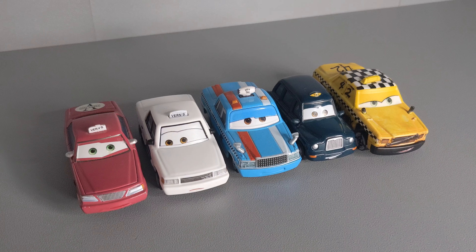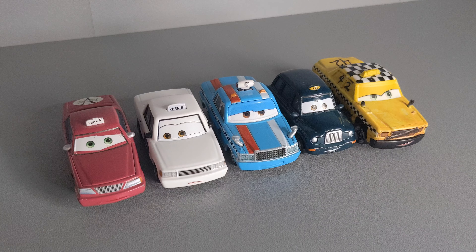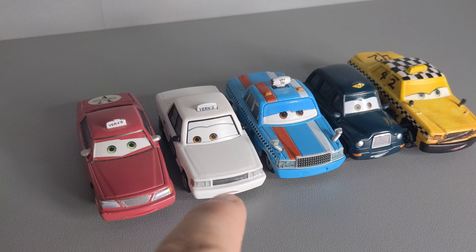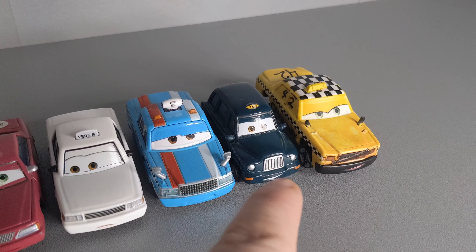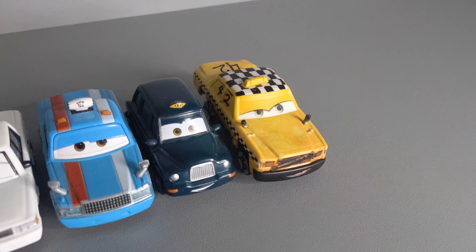Correct me if I'm wrong, but I believe we have seen a taxi from each Cars movie and from each country. Vern, Cars 1. Brevne Golante, Cars 2, Radiator Springs. Bob Pulley, Cars 2, Japan. Chonsney Furs, Cars 2, London. And of course, Fair Game, Cars 3.